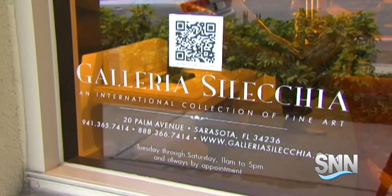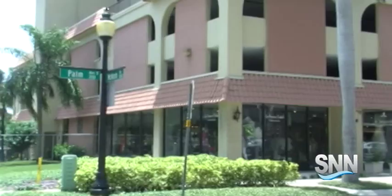Selechia is open Tuesday through Saturday from 11 to 5 p.m. All of the galleries on Palm Avenue, including Selechia, will be open from 6 p.m. to 9 p.m. Friday for the First Friday Art Walk.